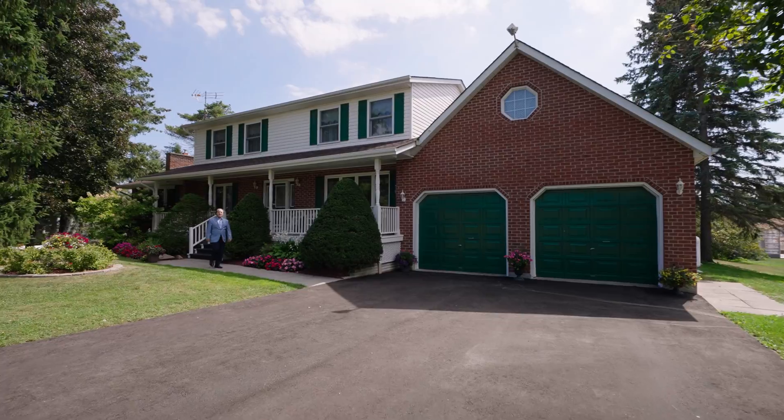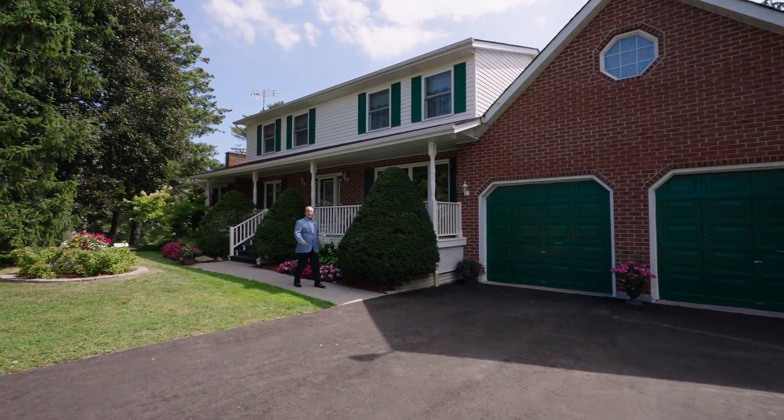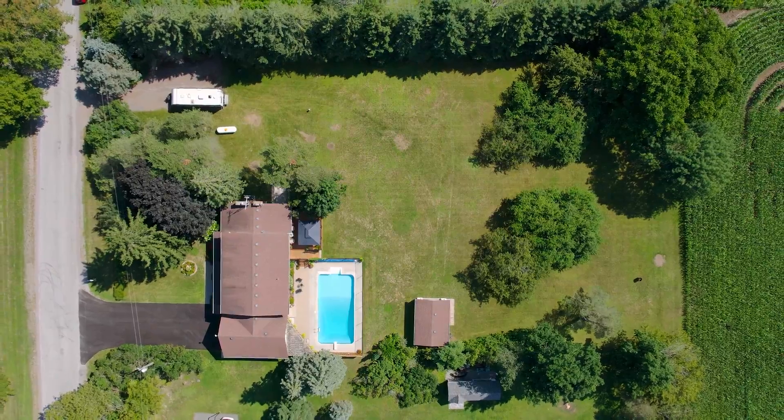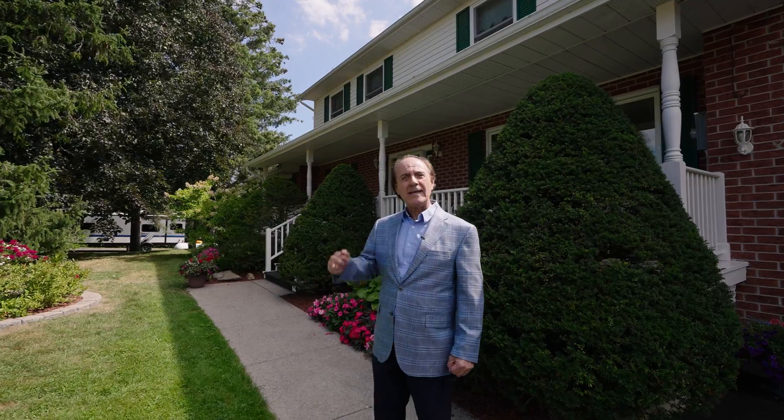Hi everyone, we're at 927 Racetrack Road in Baltimore, Ontario. This wonderful five-bedroom home is situated on a wonderful country lot and it's got an in-ground pool. Come on in, let's go take a look.